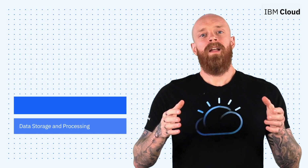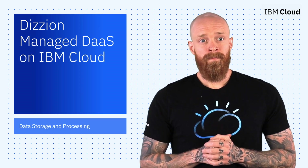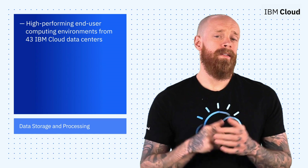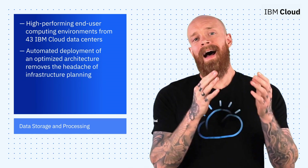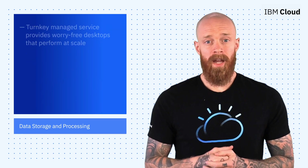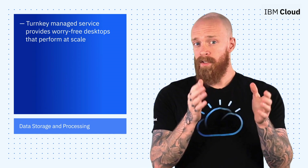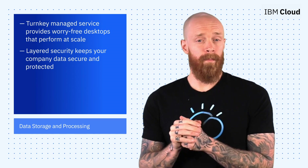Next up, I'm excited to introduce Digion Managed Desktop as a Service on IBM Cloud. Digion Cloud desktops deliver high-performing end-user computing environments from 43 IBM Cloud data centers across the globe. Automated deployment of an optimized architecture removes the headache of infrastructure planning, and the turnkey managed service provides worry-free desktops that perform at scale. You can be confident in the solution too, because layered security keeps your company data secure and protected.